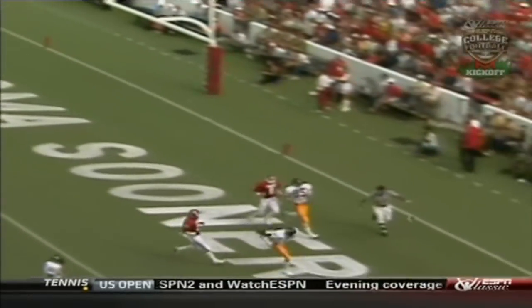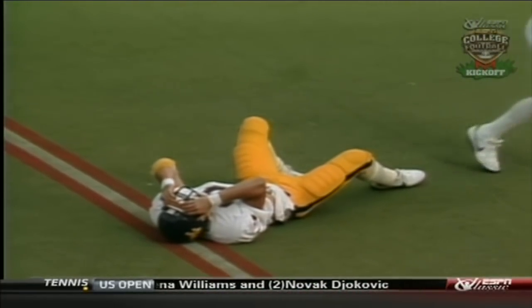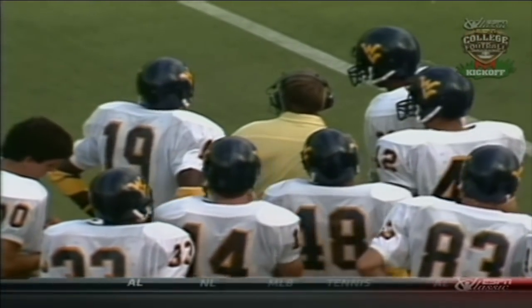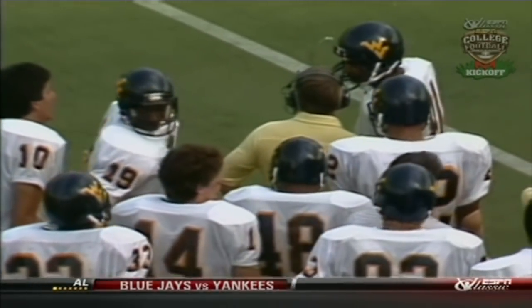Hostetler throws in the end zone and it is incomplete. He had the man there. Gary Mullin was wide open, and there's Hostetler holding his head in self-reproach. He was there. Mullins used reverse motion to get open, and Hostetler's been near perfect today — that time he missed the touchdown.